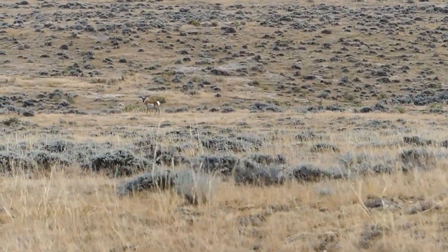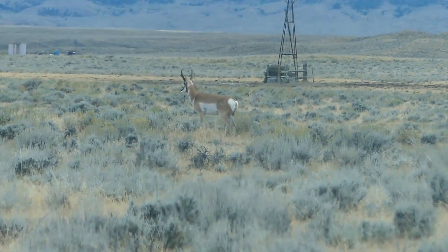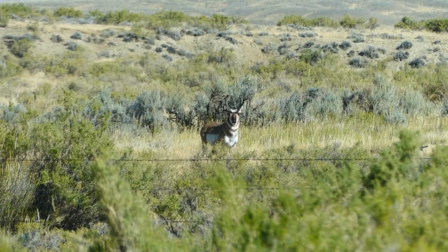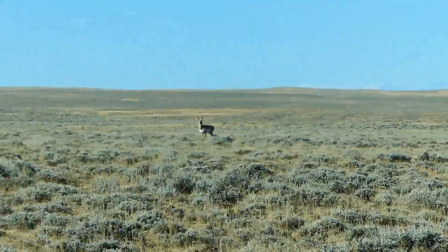With the big game tags and stuff like this, unit 67 is one of the hardest units to draw — it can be a hit or miss year. One thing we like to do is call the biologist to find out about precipitation and horn growth. Honestly, it's kind of a bad year for horn growth, so we came on this hunt knowing that going in.